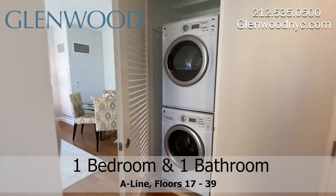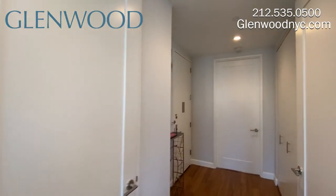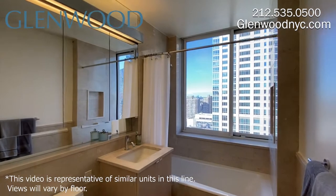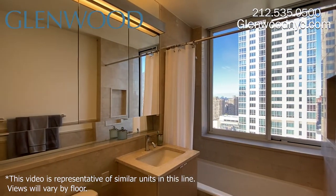This home has a full-size washer and dryer that vent out. There's plenty of closet space throughout the home. The all-marble bathroom is windowed and has lots of storage space behind the mirrors.